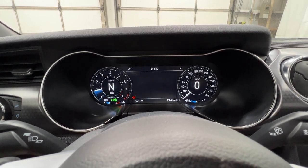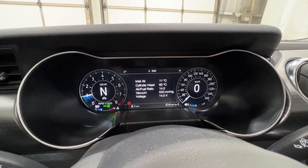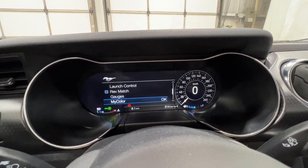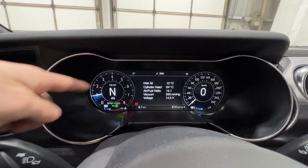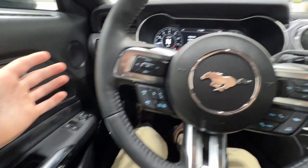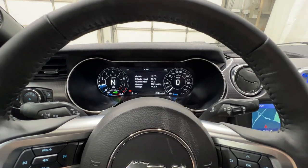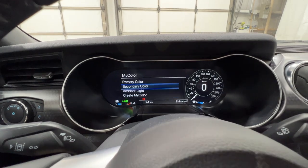There are also gauges — this will give you the gauge detail so you can see everything you'll ever need to know about all types of different measurements, pressures, and temperatures. We also have the My Color settings where you can adjust the colors in the gauge cluster — the dials, the ambient lighting, and also the Mustang door sill plate. You can adjust colors individually or all together, and it's very customizable. You can even make your own color using a little color wheel.